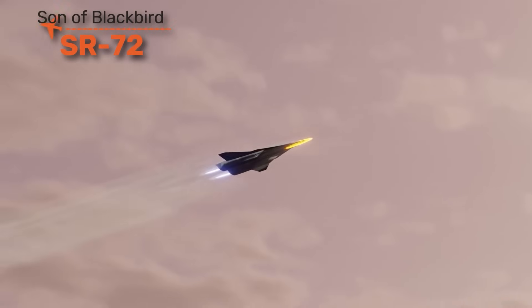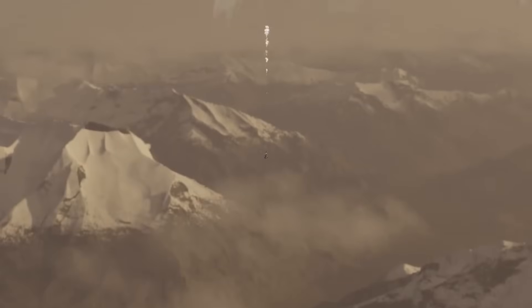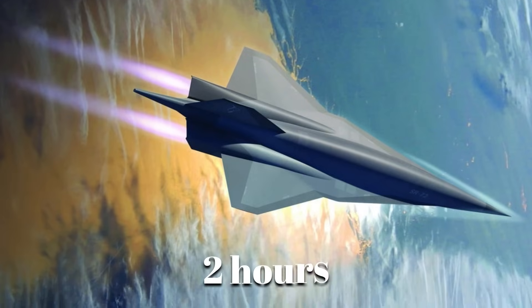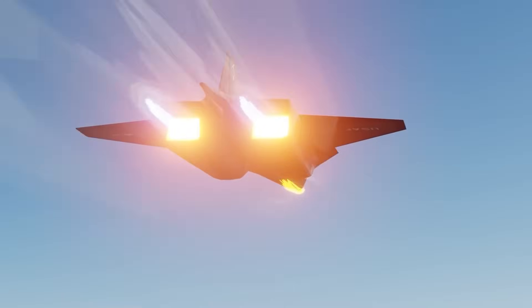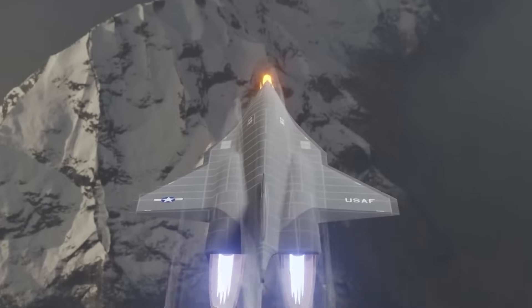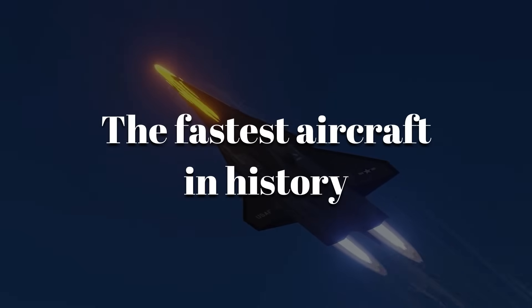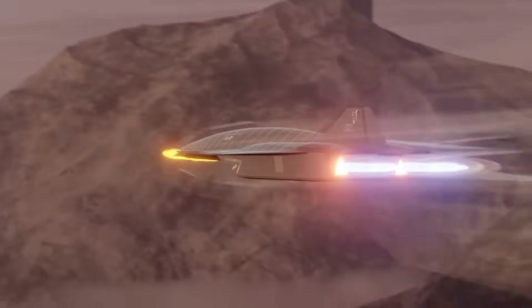The SR-72, nicknamed the Son of Blackbird, is the rumored successor to the legendary SR-71, built by Lockheed Martin for strategic reconnaissance and strike at hypersonic speeds. Projected to fly beyond Mach 6, it would be capable of crossing the Atlantic in under two hours. It uses a turbine-based combined cycle engine that operates like a jet at low speeds and switches to scramjet propulsion at hypersonic speeds — no missile defense system today could intercept something moving this fast. Lockheed has confirmed test programs exist, but no prototype has been revealed publicly; it may already be flying in classified programs.